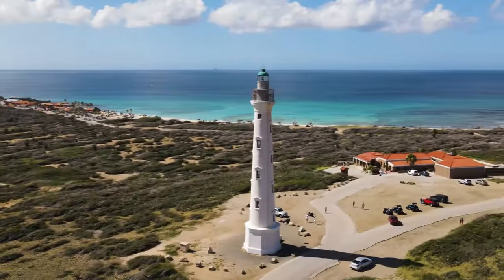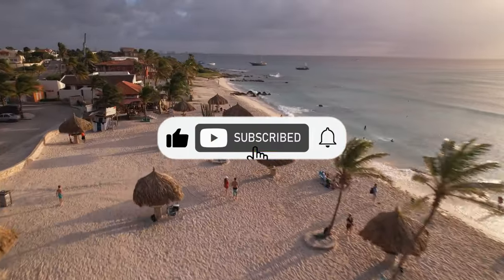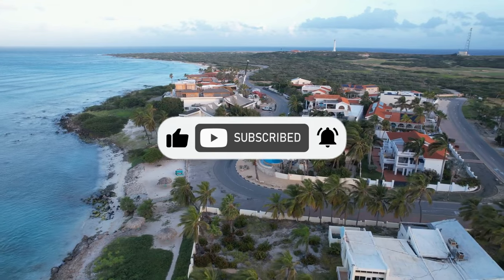That's all for today, folks. If you liked the video, make sure to subscribe and turn the bell on. We will see you in the next video. Thank you for watching.